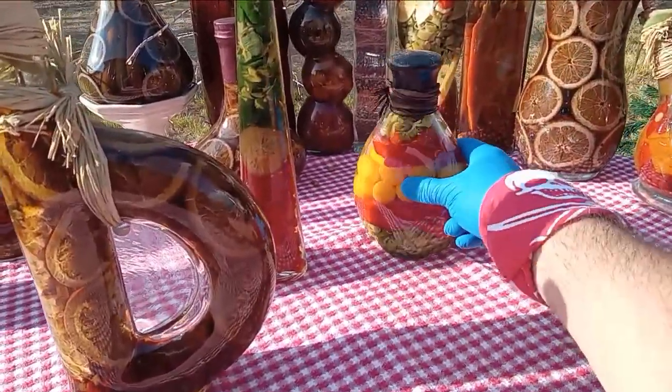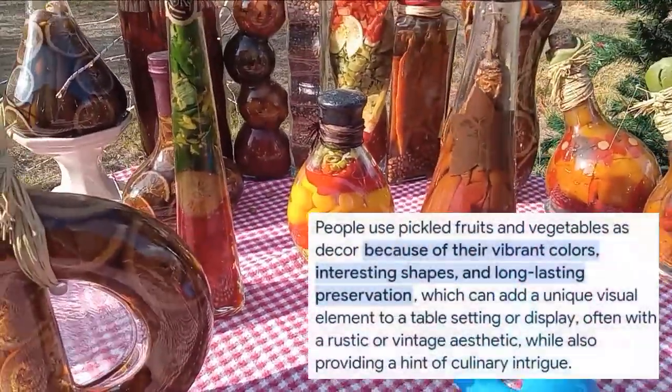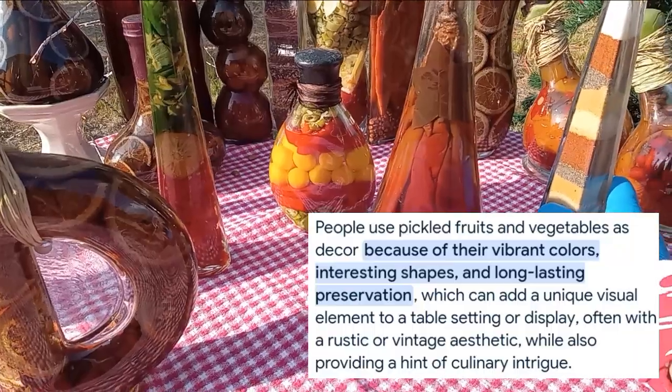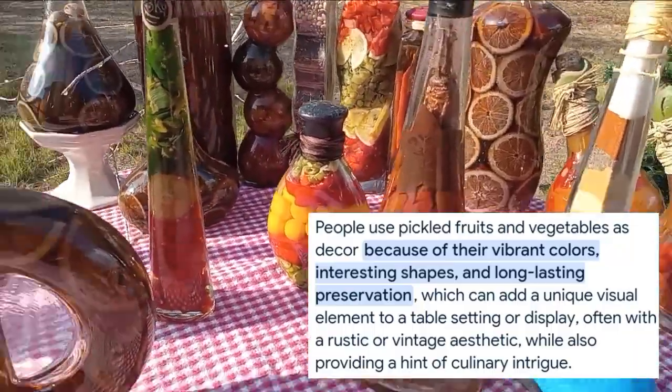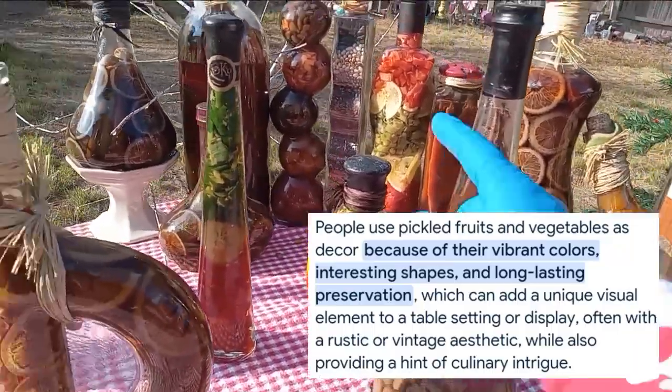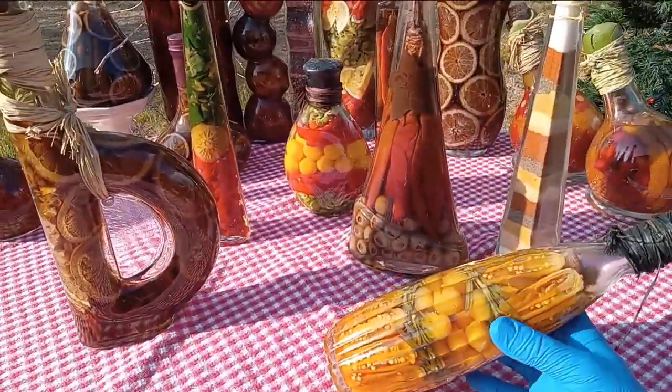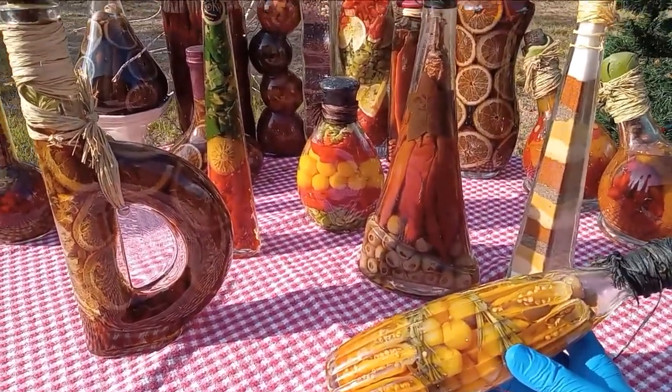The deal was, in the 90s and probably earlier, people used to put weird vegetables — and there are two dry ones here, this is spices, that one's beans — they used to pickle vegetables into these fancy bottles to use as decor.